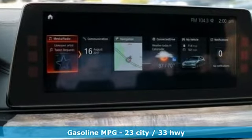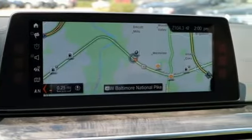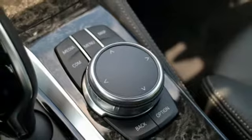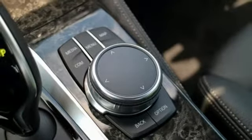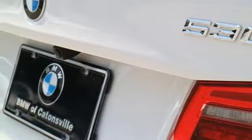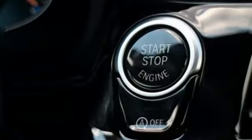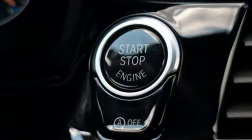Integrated navigation system, auto-dimming mirrors, dual-zone climate control, driver and passenger front and seat-mounted airbags, push-button start, 12-way power seats, intercooled turbo in-line four-cylinder engine, power sliding and tilting sunroof, four-wheel anti-lock disc brakes, and power heated mirrors.